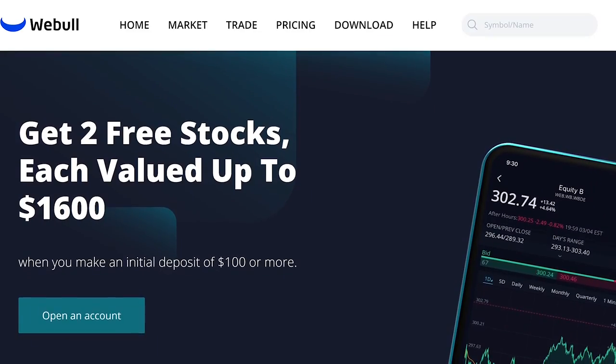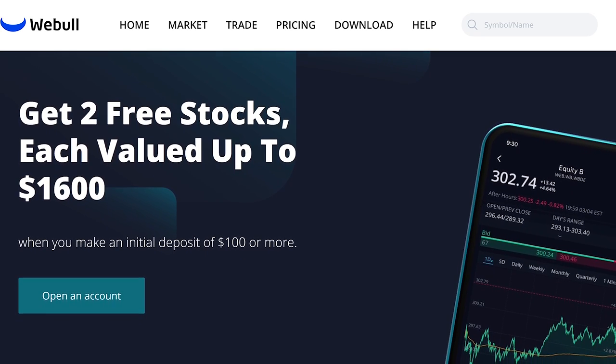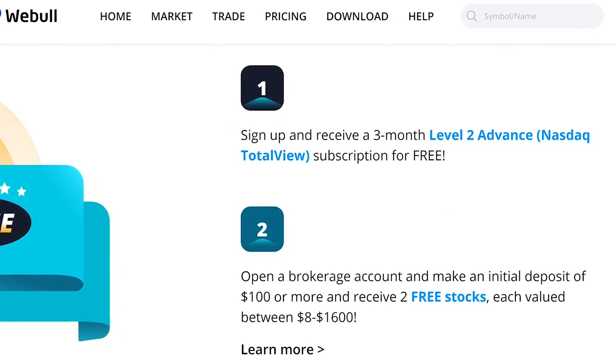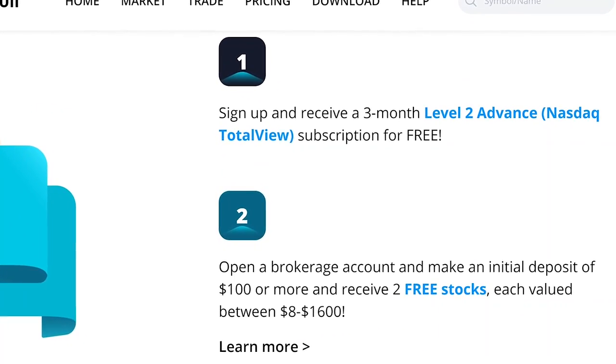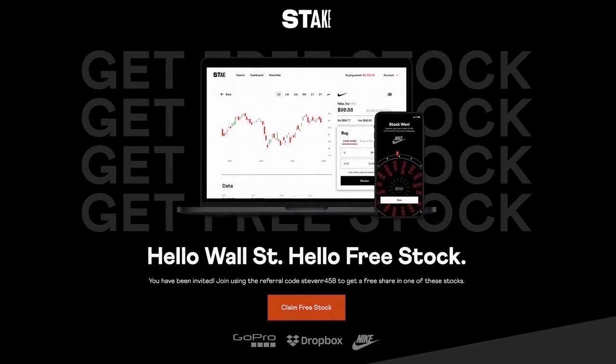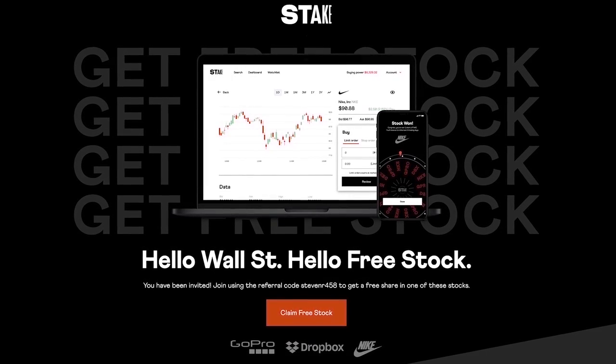In this video I'll go over a few key points from the research and share my thoughts on whether it makes sense. But first — if you live in the US and would like up to two free stocks valued up to $1,600 each, use the link in the description to Webull and deposit $100. That's a 16% ROI on a hundred bucks. If you're in Australia, the UK, or New Zealand, you can get a free stock with Stake using a link in the description.